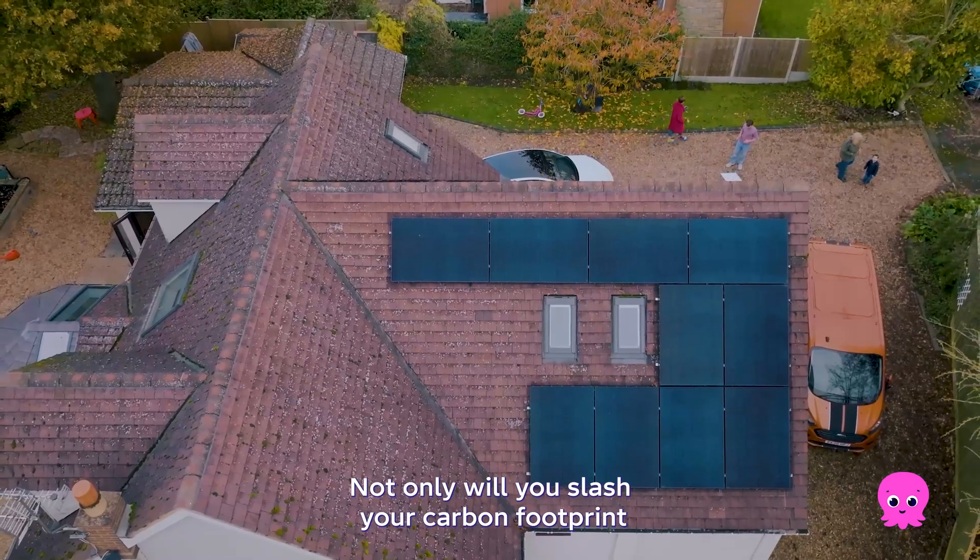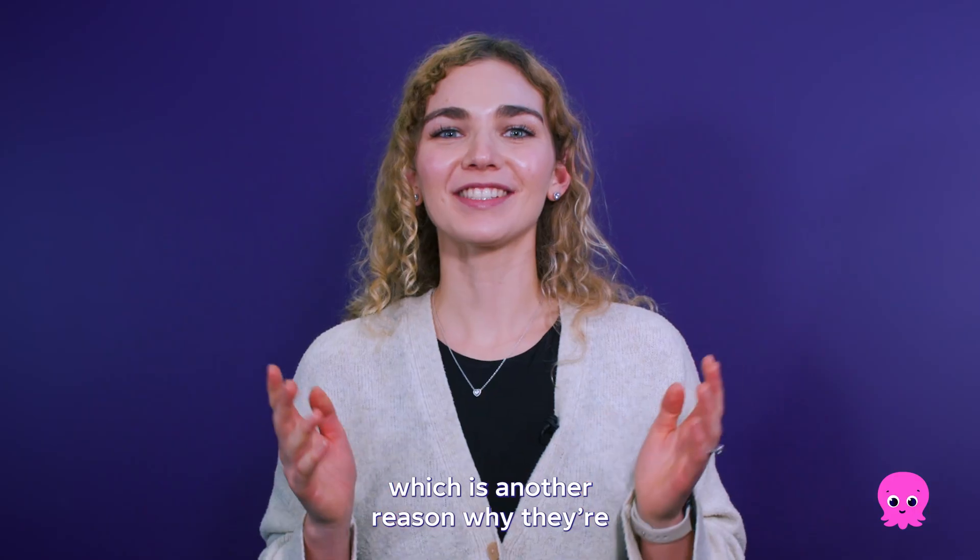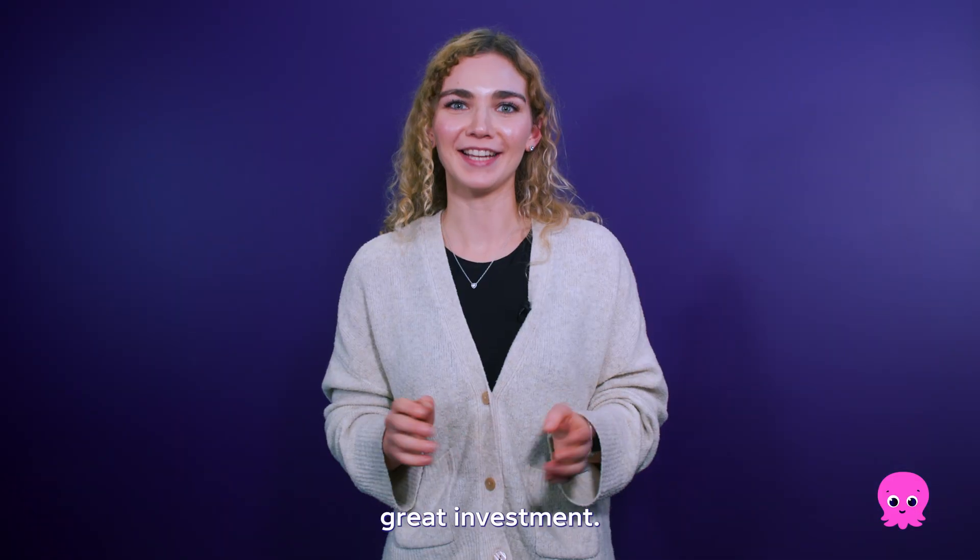Not only will you slash your carbon footprint, but solar and batteries add significant value to your home, which is another reason why they're a great investment.